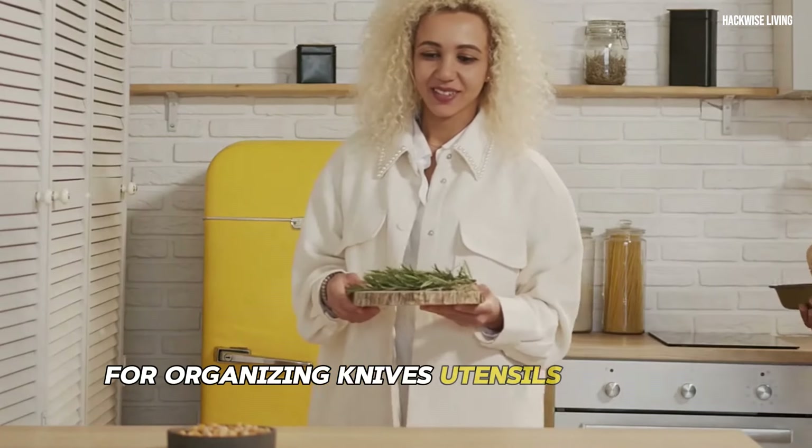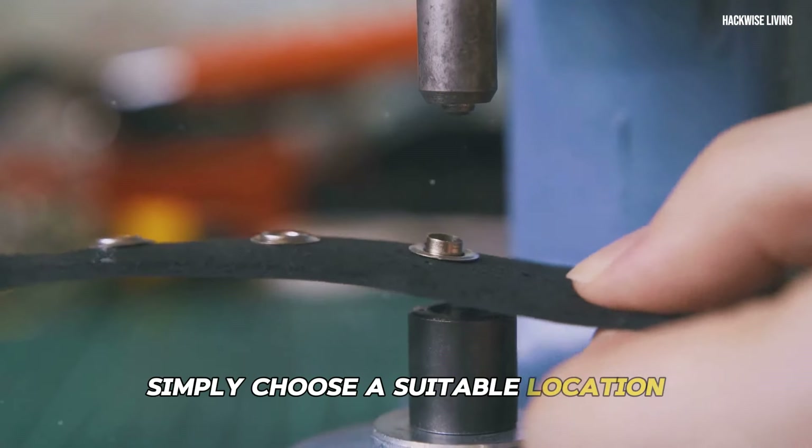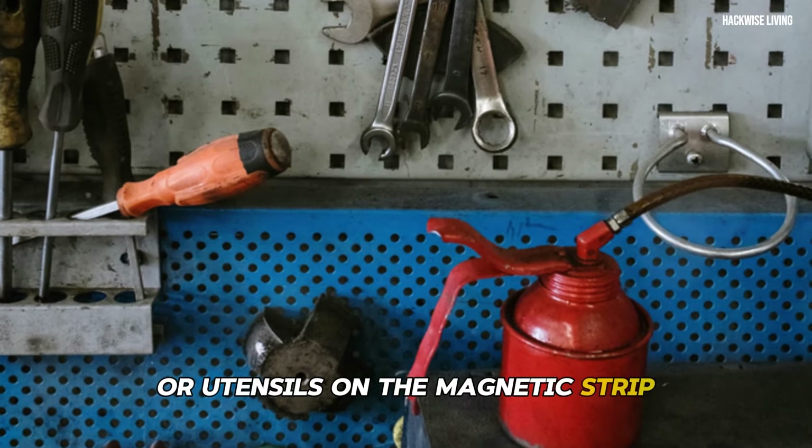Installing magnetic strips is a breeze — simply choose a suitable location and securely attach the strip to the surface. As you hang your tools or utensils on the magnetic strip, take a moment to appreciate the order and efficiency it brings to your space.